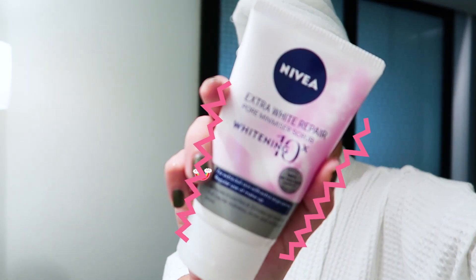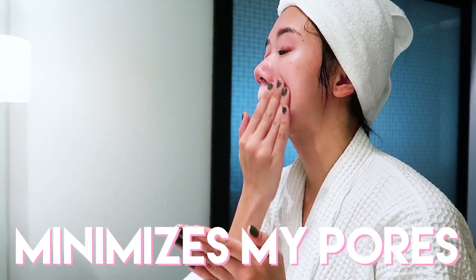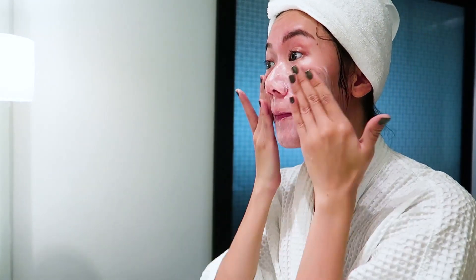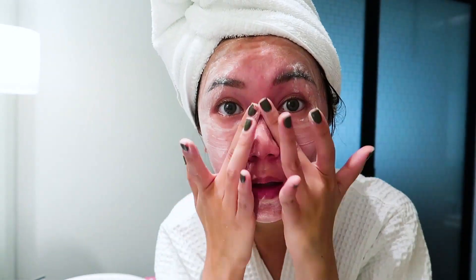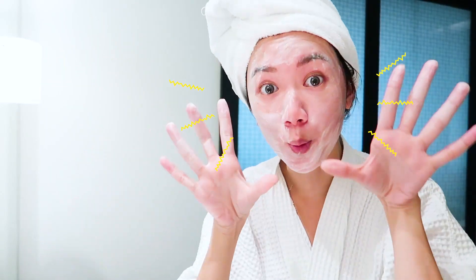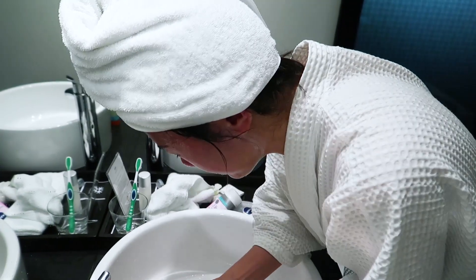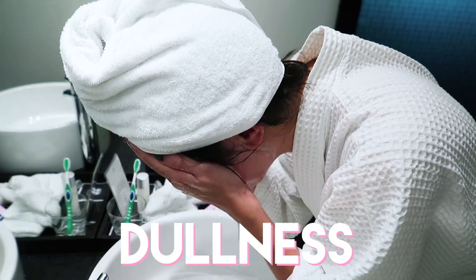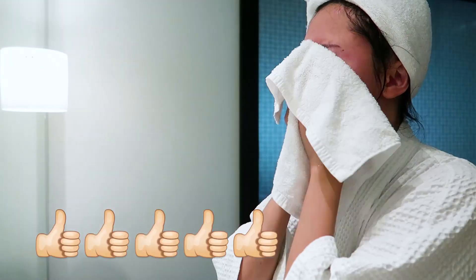After that, three or four times a week, I use the Nivea Extra White Repair Pore Minimizer Scrub. You can't really use this every day — at least for me that's what I feel. If you want to take an extra step in cleansing your face, this one really minimizes my pores and takes out all those deep-seated dirt. What I like about this is that unlike harsh makeup removers that contain acidic ingredients — which can cause your skin to become thinner and more prone to dullness — this one is super duper mild and yet it does the job well. It minimizes your pores and makes your skin look more radiant and vibrant.